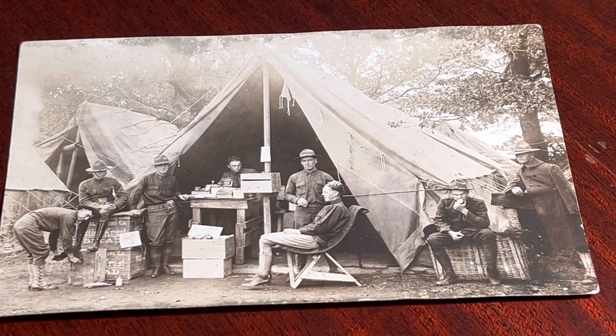Here's another really cool postcard. This is a photograph of a World War I campsite. You can see some tobacco pipes, some apple crates, a drill sergeant, somebody getting their hair cut.